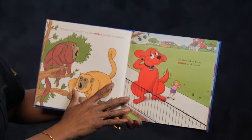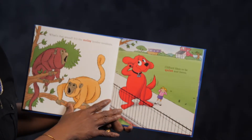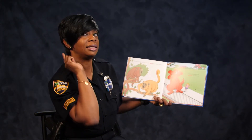What is that sound? It is the noisy howler monkeys. Clifford likes to be quiet and listen. How many times have your parents said be quiet and listen?